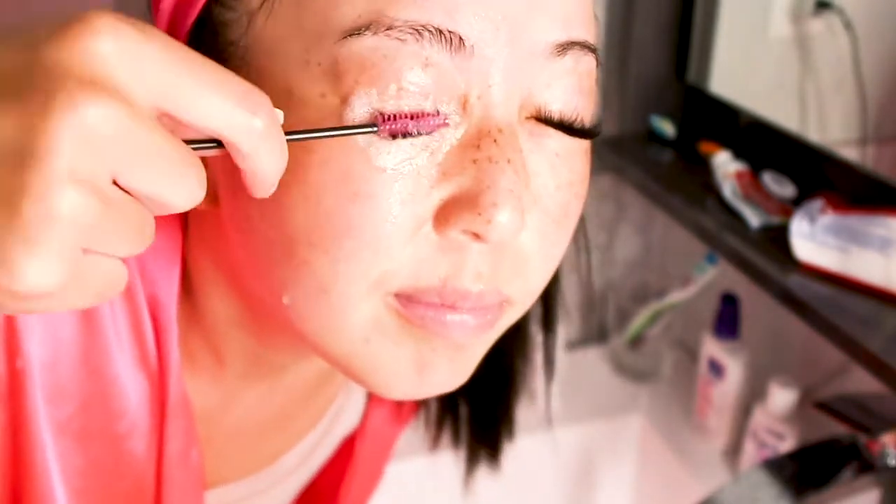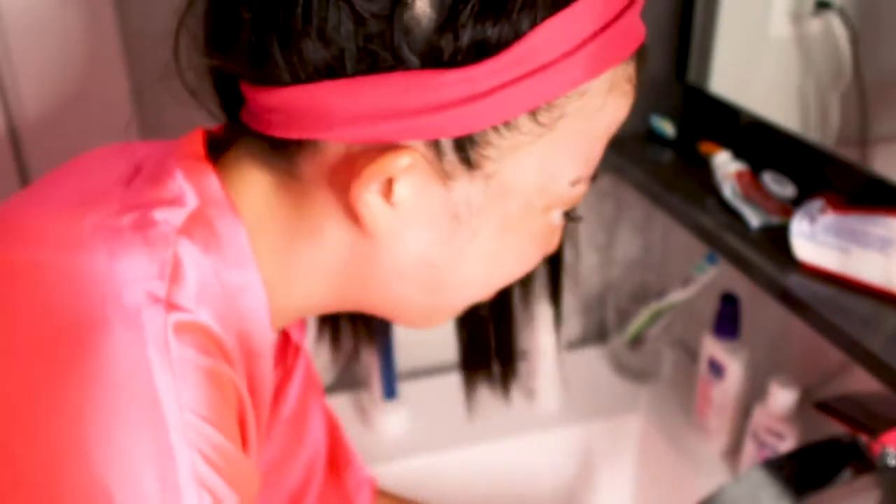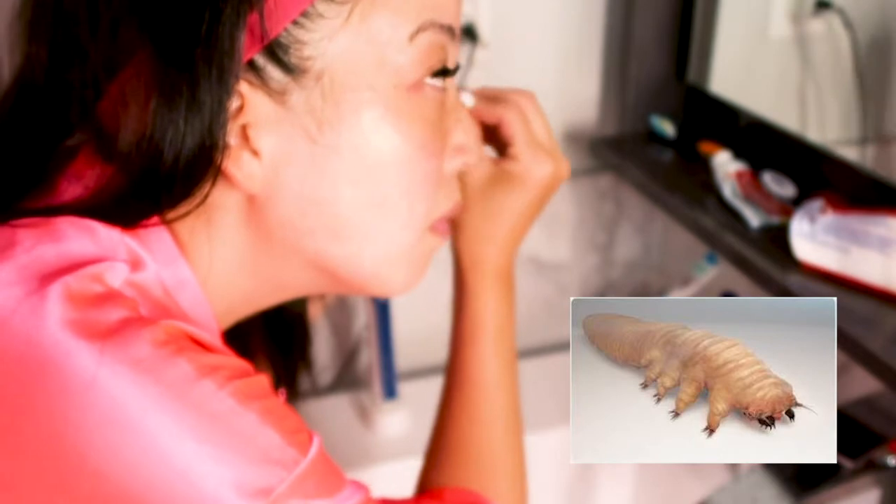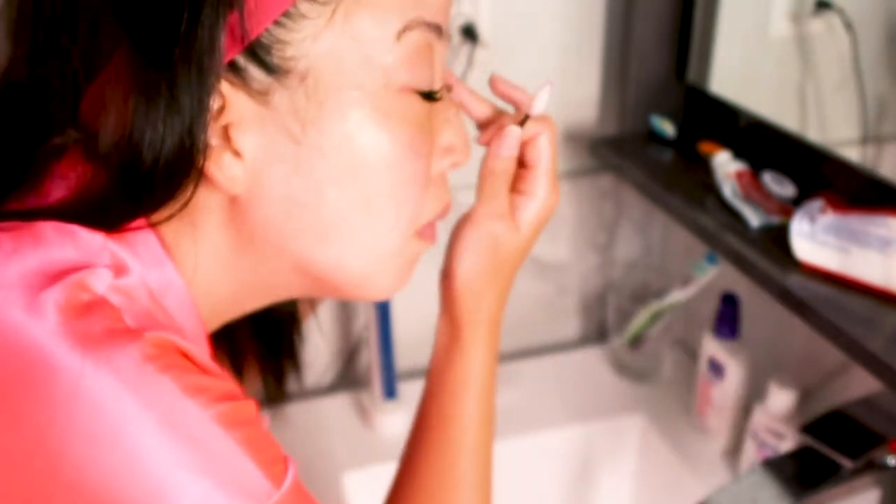Symptoms of blepharitis include watery eyes, red eyes, a gritty burning or stinging sensation, greasy-appearing eyelids, itchy eyelids, red or swollen eyelids, flaking skin, crusted eyelashes, eyelid sticking, more frequent blinking, sensitivity to light, and blurred vision. What can also happen is you can get eyelash mites or lice — basically little bugs that multiply within your lashes. So please just wash your lashes. I like to use my spoolie and really scrub in there to get those oils out and remove dead skin.